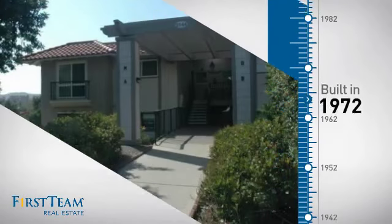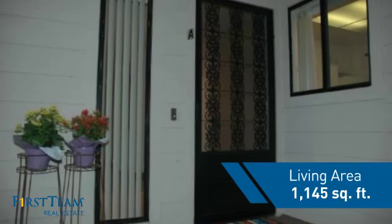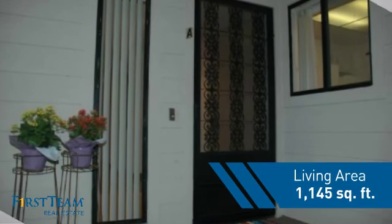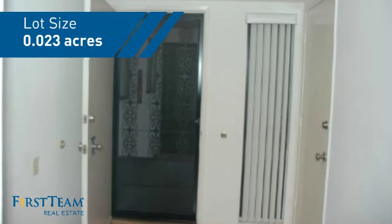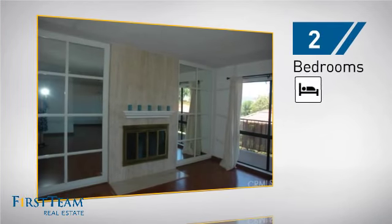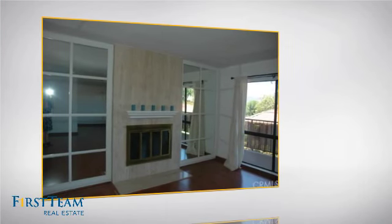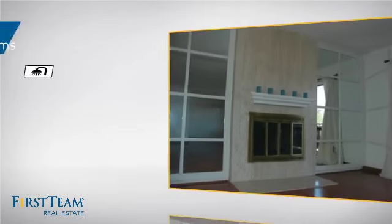This property was built in the early 70s and features over 1,100 square feet of space, giving you a spacious layout to play host or kick back and relax after a long day. Inside you'll find two bedrooms so you always have a private space to come home to, as well as two full bathrooms.